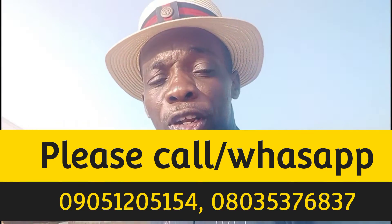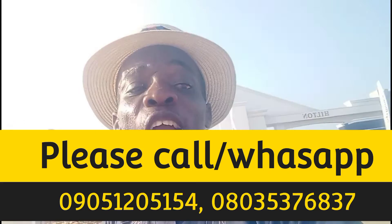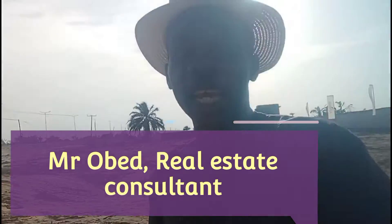Don't hesitate, don't wait. Call me on the number you see on screen. Let me help you secure at least 1,000 square meters here — you will not regret it. It's something you will thank me for bringing this wonderful opportunity to your view. My name is Mr. Obed, your real estate consultant in Lekki, Lagos. And here I have a C of O — that's the title of this property. It's a good title.